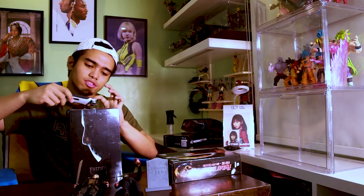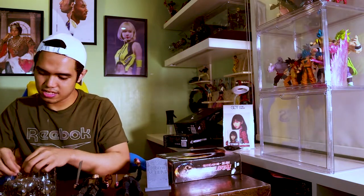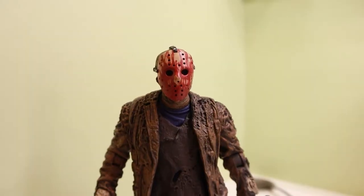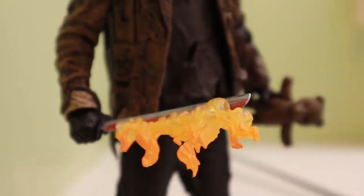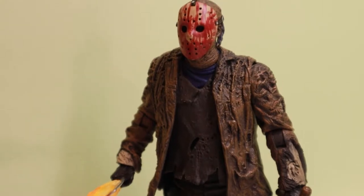I actually had a Freddy vs. Jason Jason statue a long time ago, but I ended up selling it because I prefer articulation. Then this articulated one was announced — oh baby! The clamshell packaging. NECA is three times cheaper than a lot of the figures I usually buy, they're sturdier, and when they want to do detail like face color, they can compete with the likes of McFarlane, Mezco, and S.H. Figuarts.